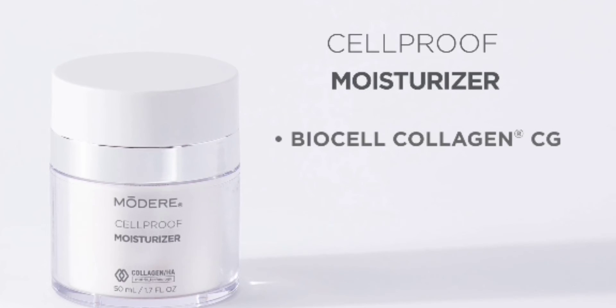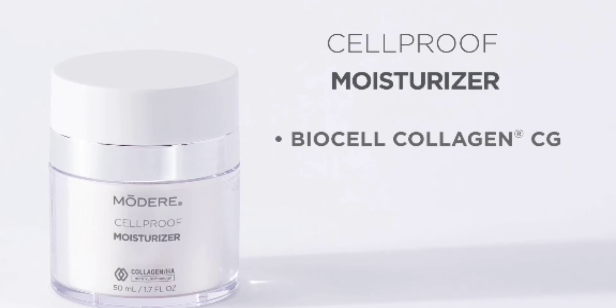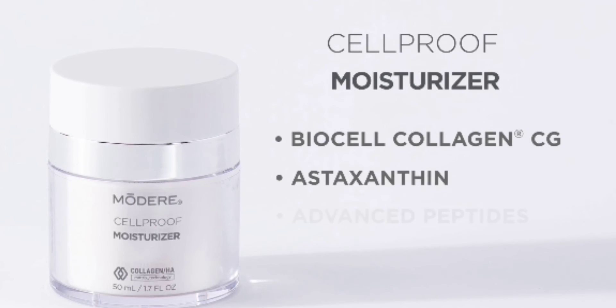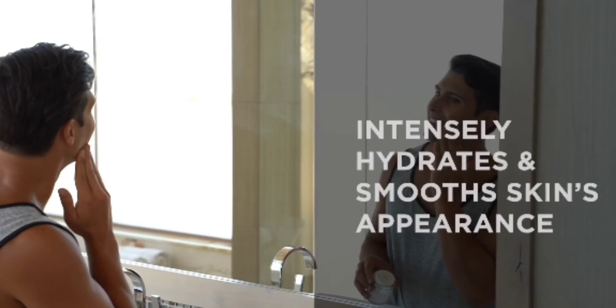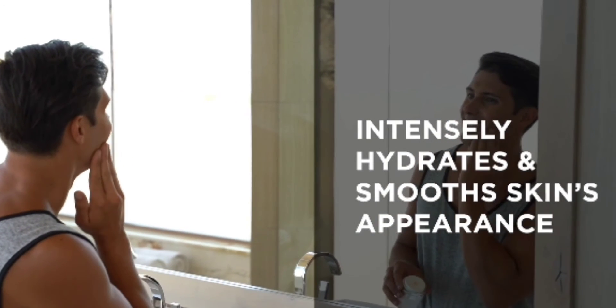CellProof Moisturizer delivers a potent blend of Collagen HA Matrix and naturally derived astaxanthin, advanced peptides, plant butters, and fruit extracts to visibly restore hydration, firmness, and skin tone.